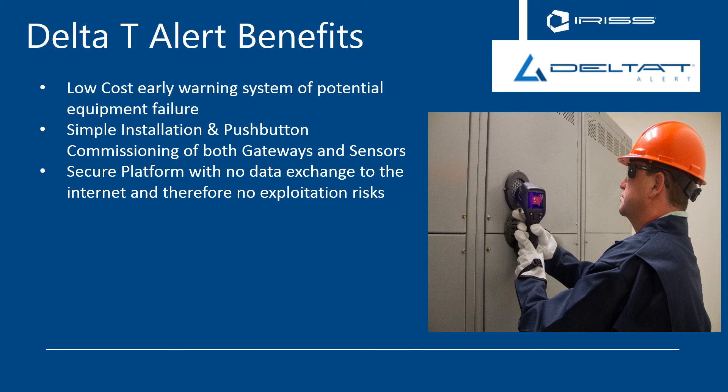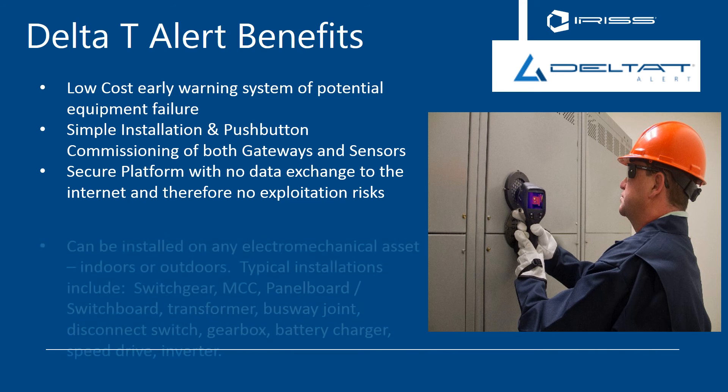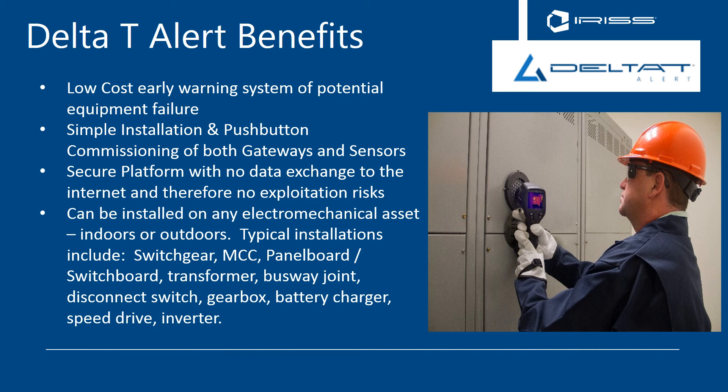It is a secure platform with no data exchange through the internet, and therefore there are no risks of exploitation of your network. The sensors themselves can be installed on any electromechanical asset, either indoors or outdoors.